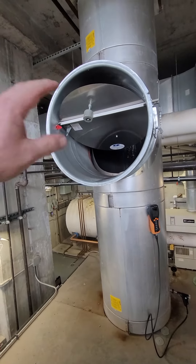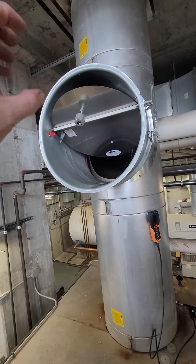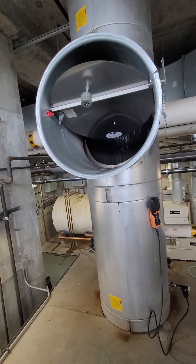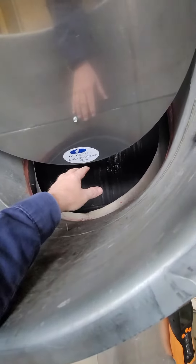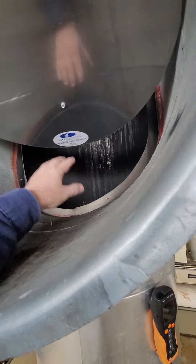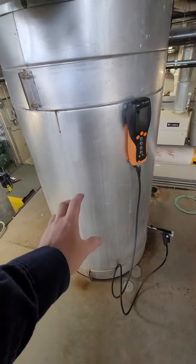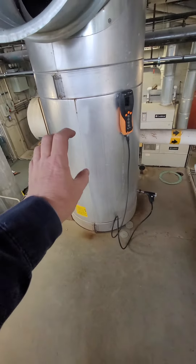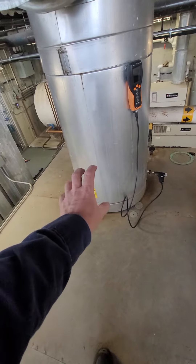If you're not familiar with barometric dampers — this damper that's open in your face here — this is what we call dilution air. This is air pulled out of the room when the stack gets excessive, and what that does is alleviate the excessive negative stack effect above the fire, above the boiler.